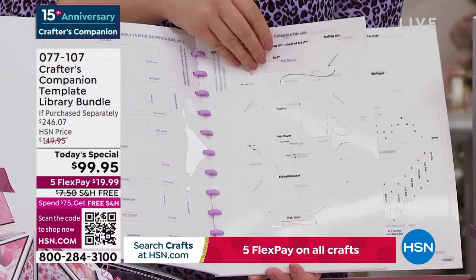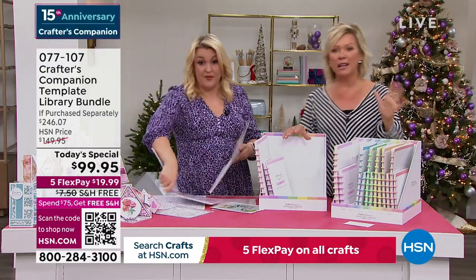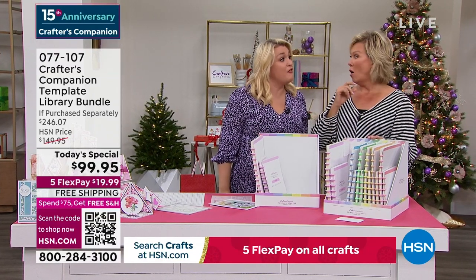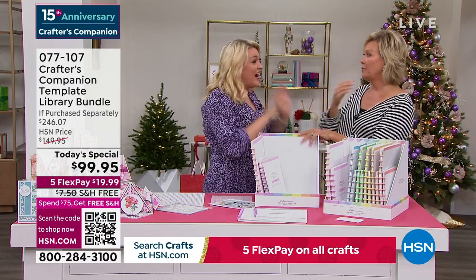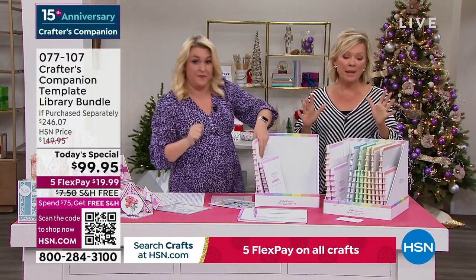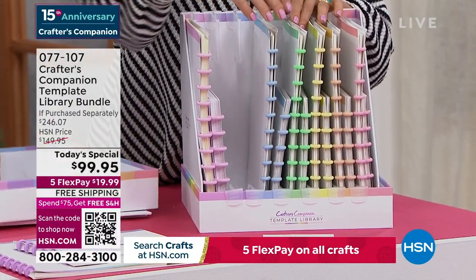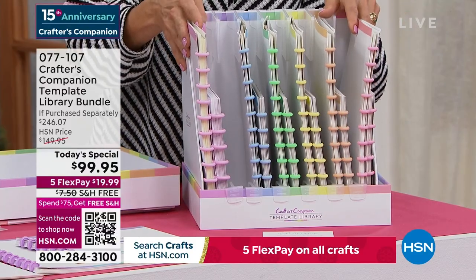It's 94% of customers doing autoship — we've never, ever had an autoship program in 15 years at HSN that's been as popular as this one. It really makes sense — you can fill this box with all the future shipments. Your next one comes in February, then two months later. You'll be able to create over 120 different cards by the end of it.